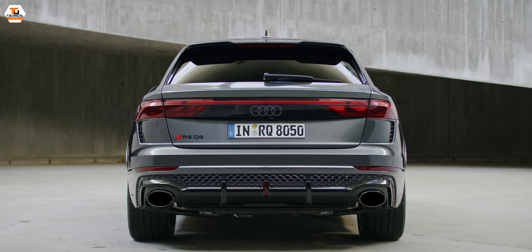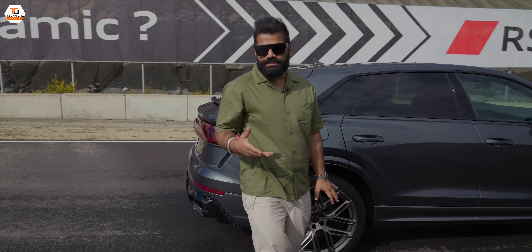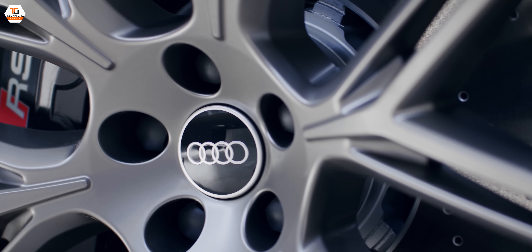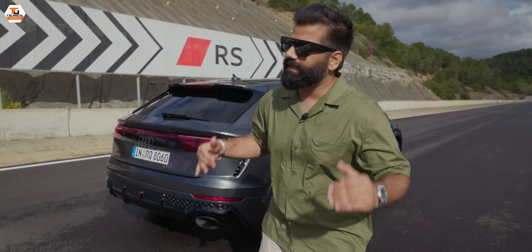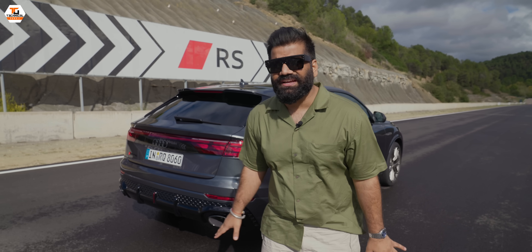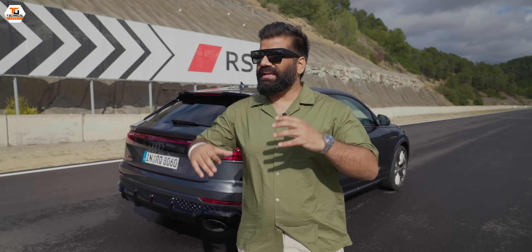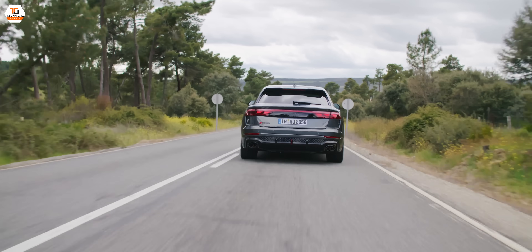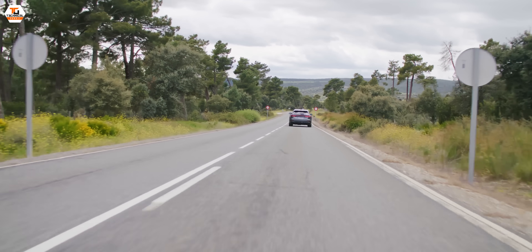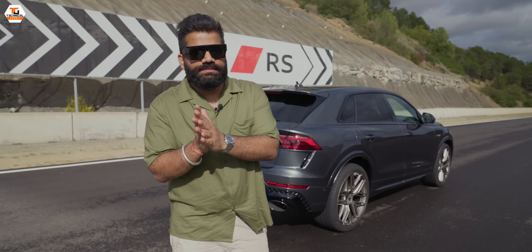The tail lamps feature OLED technology and can be customized depending on the style you want. The wheels now have a carbon ceramic brake system, which has also saved 5.5 kg, reducing the overall car weight by 20 kg. The insulation material has also been revised, giving a different feel altogether, and the performance is next to none for such a big SUV.